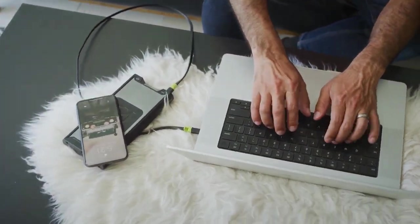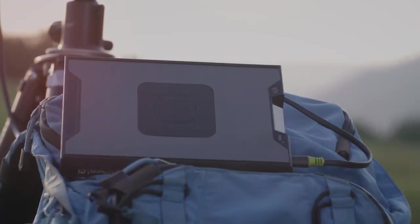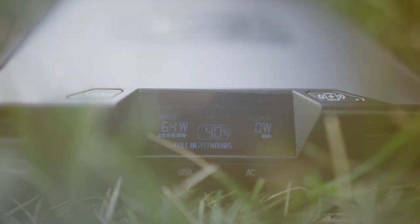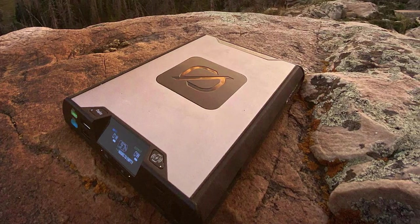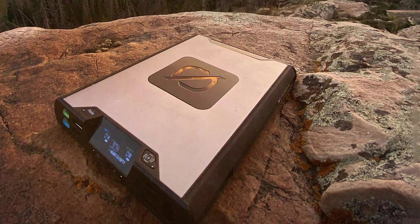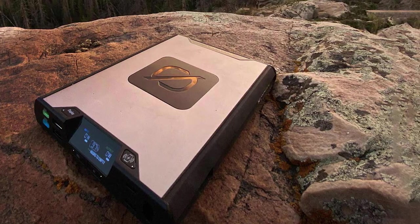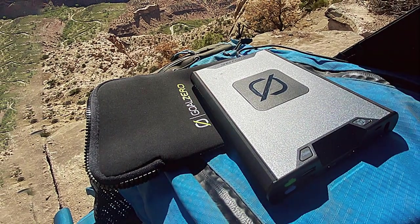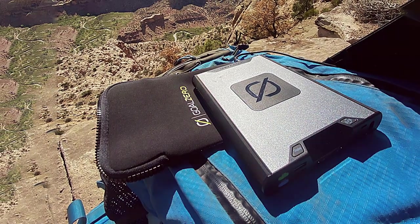It features a 100W AC outlet, allowing you to power laptops, cameras, drones, and more directly from the powerbank. Equipped with various ports including USB-C PD and multiple USB-A ports, the Sherpa 22,200 is compatible with a wide range of devices and supports fast charging for multiple devices simultaneously. The powerbank's rugged, durable design can withstand harsh conditions including dust and water splashes, making it the perfect companion for outdoor adventures.